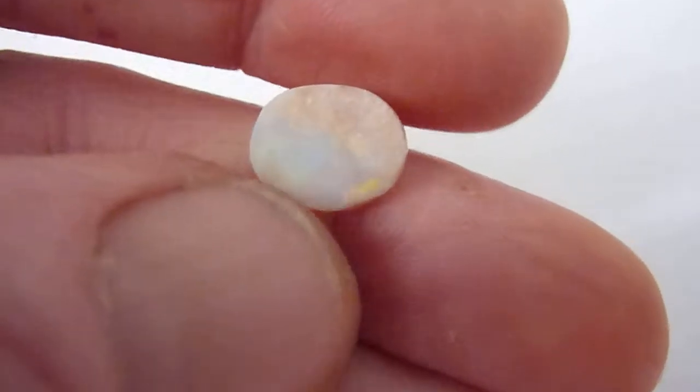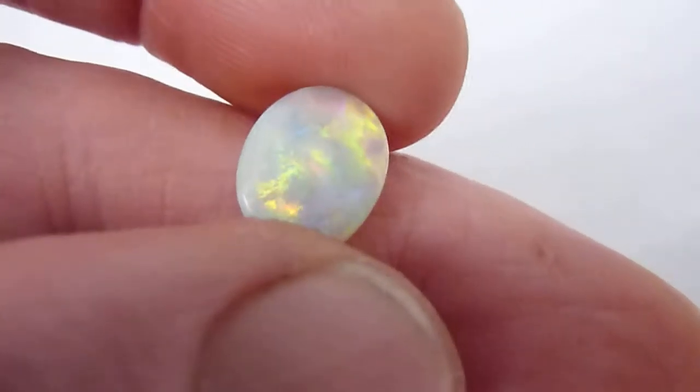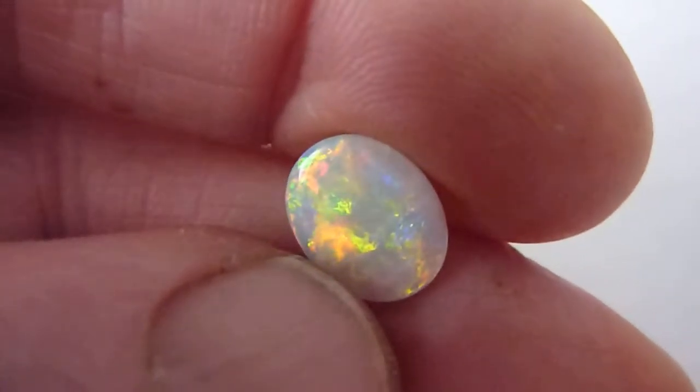I'll just show you the reverse. It's shaped and polished so it's ready to be used in a piece of jewellery or just kept as a beautiful mineral sample. This really is a lovely stone, a beautiful piece.